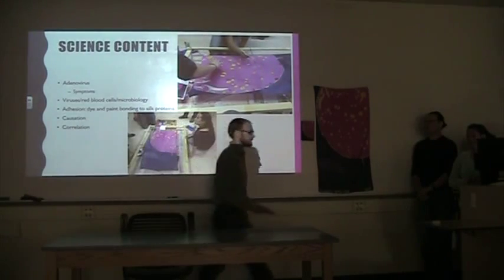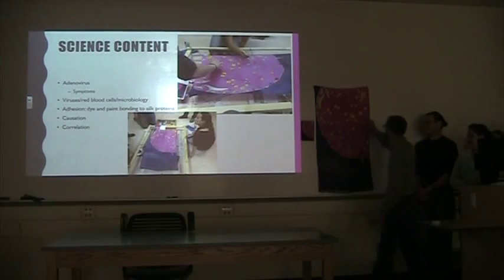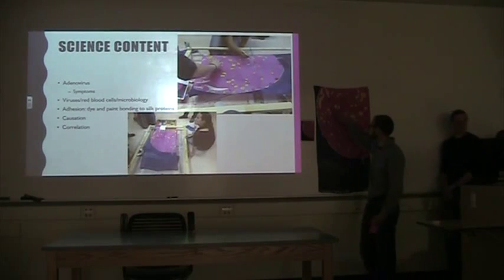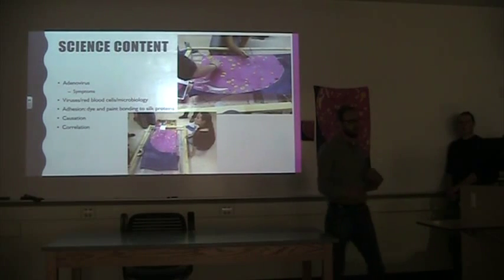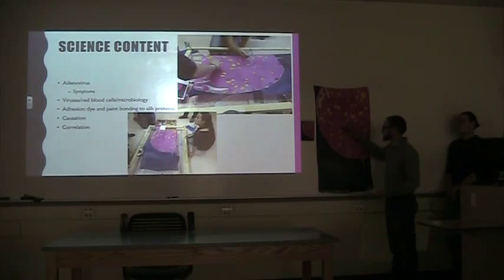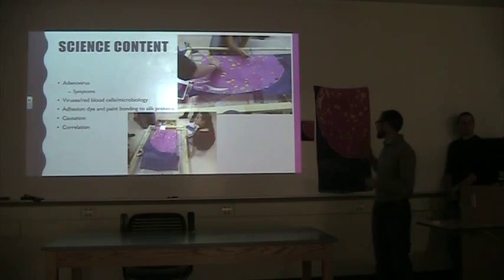For the science content, our image is a micro image of a red blood cell of a chicken, and all the yellow dots are the adenovirus, which is a pretty common sickness — essentially with symptoms of a common cold, including fever and diarrhea. I really like it scientifically because it's something that's microscopic but can have macroscopic implications in how it affects the organisms it infects.